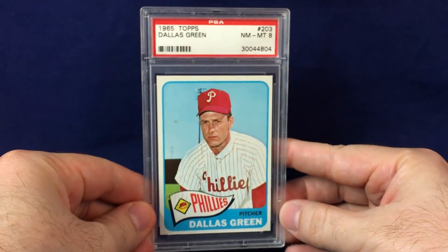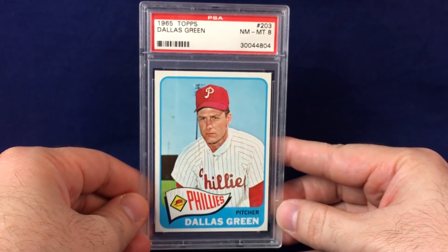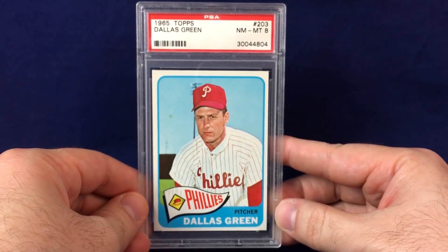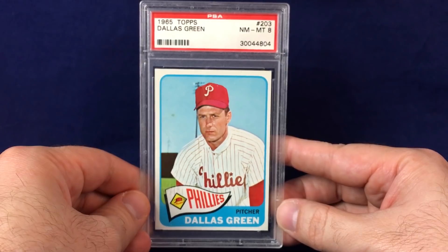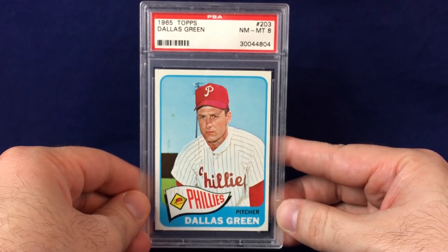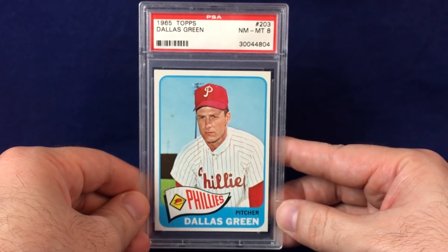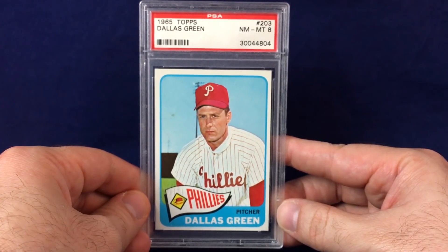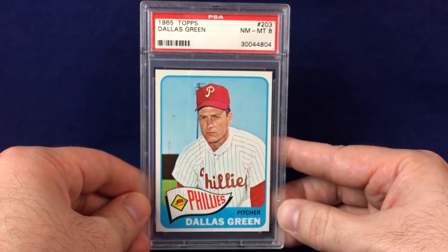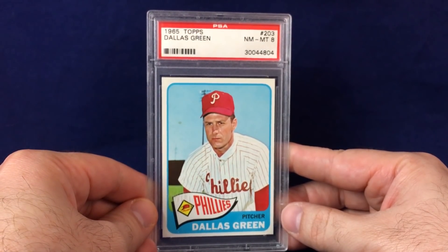Got three coming up from Probstein. Grabbed this one mainly because shipping was free when I bought two other cards, and the price was right — about $7. Near Mint Mint 8, Dallas Green 1965 Topps card. Love the look of '65 Topps. Dallas Green is a baseball lifer — I think he was in baseball for five or six decades. He pitched for the Phillies, managed for the Phillies, coached, scouted, and was GM for the Phillies as well. A longtime Philly guy, thought it'd be cool to add to the slabbed PC.